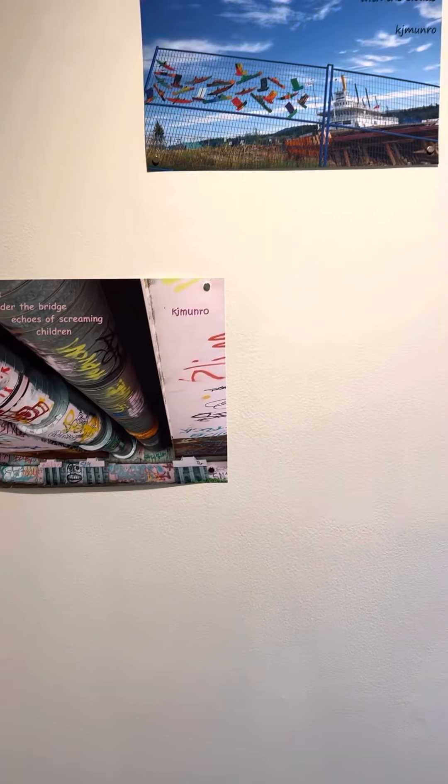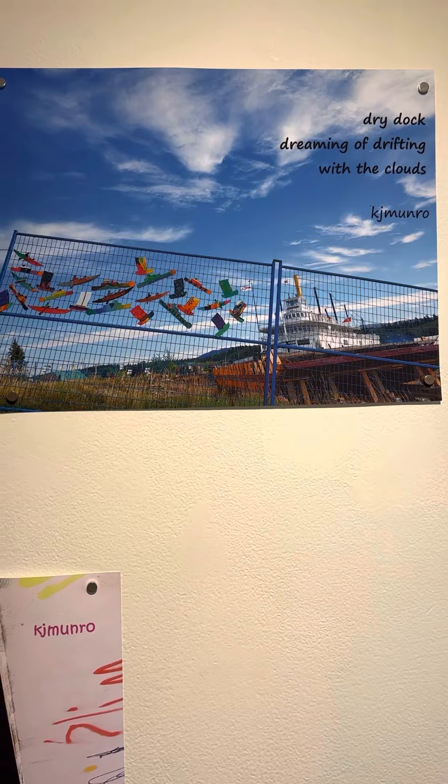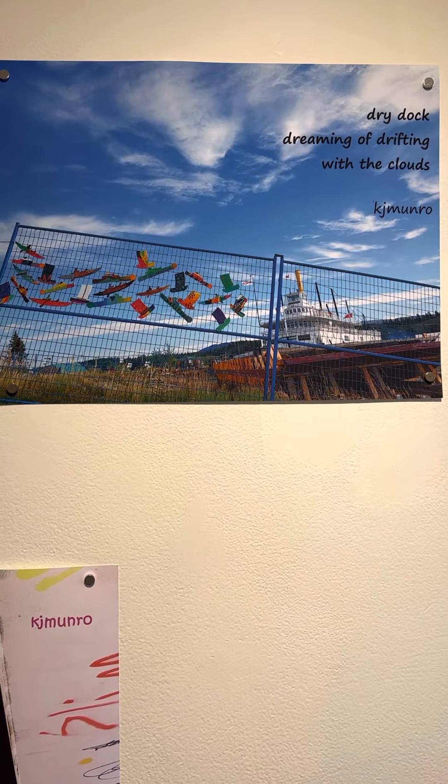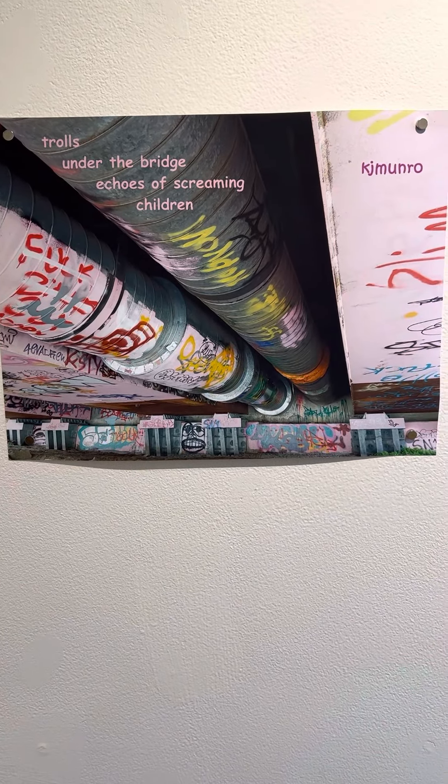Catherine J. Monroe is a Haiga artist. She combines haiku poetry with images that she's taken. This is a dry dock, dreaming of drifting with the clouds. Trolls under the bridge, echoes of screaming children.